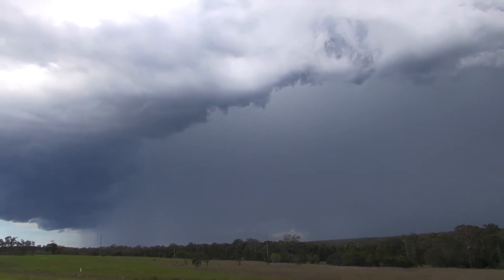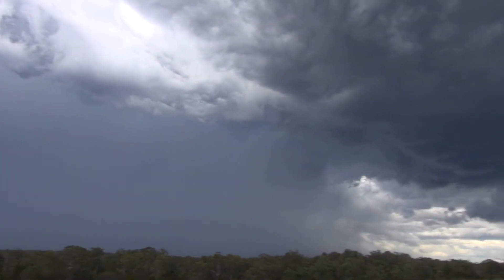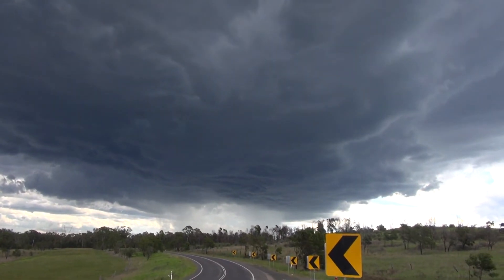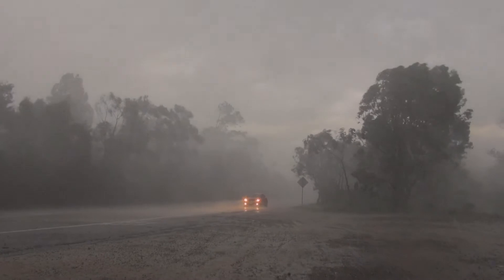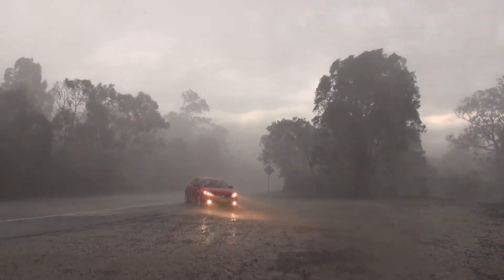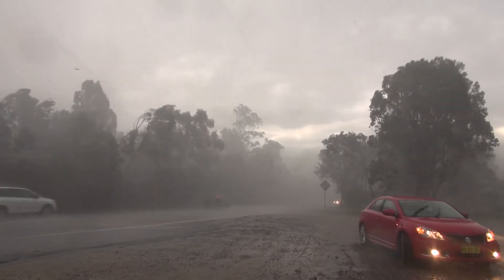Haven't seen the radar — just done a quick check. We can actually see through the rain. It's dropped its guts though, and the consequence of that is new development straight southwest — that'll become a new storm. Nice cool outflow coming out of here.